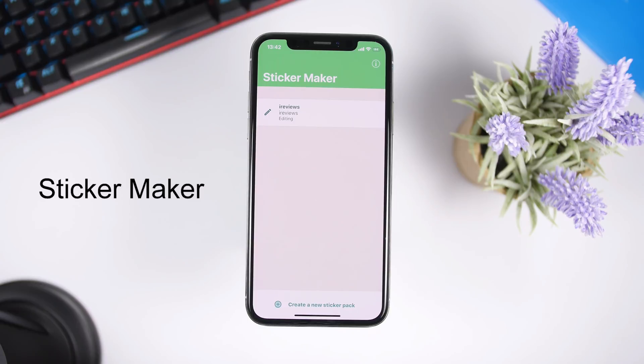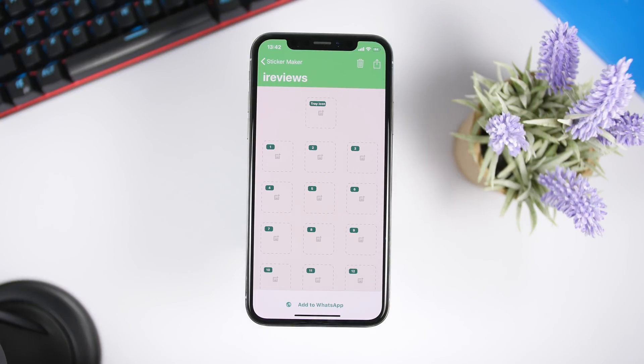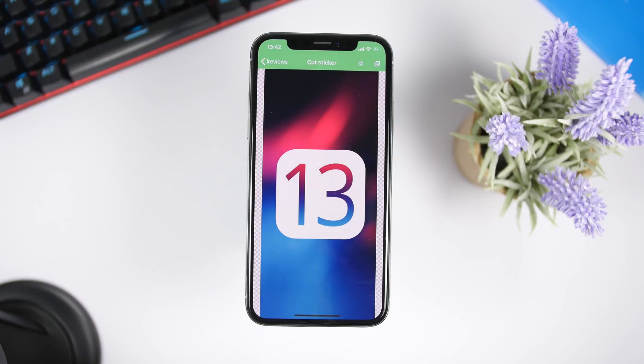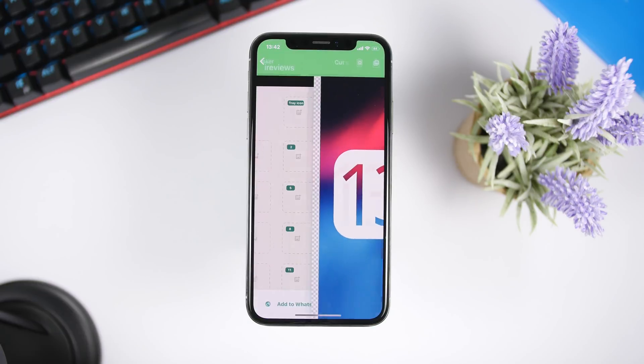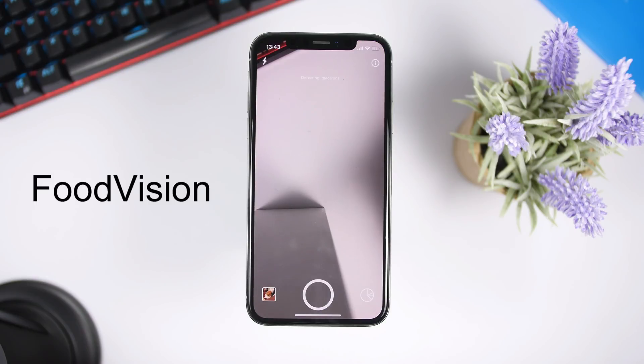Sticker Maker is a fun but really useful app that lets you create packs of stickers you can use in WhatsApp. From the home screen, create a new sticker pack, set a tray icon, and fill the spots with stickers. You can create stickers from pictures on your camera roll or take a new photo. Once you choose a photo, just cut the part you want to make into a sticker, click Save, and it creates a sticker you can add to WhatsApp and send to friends or family.